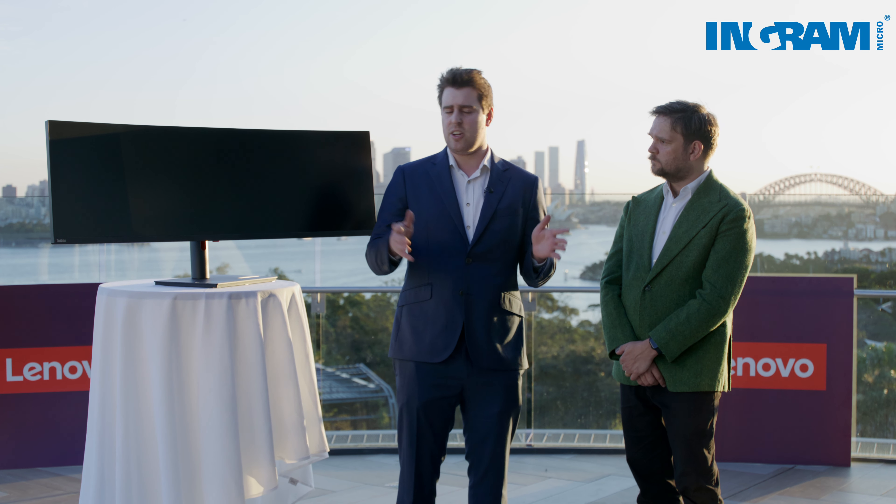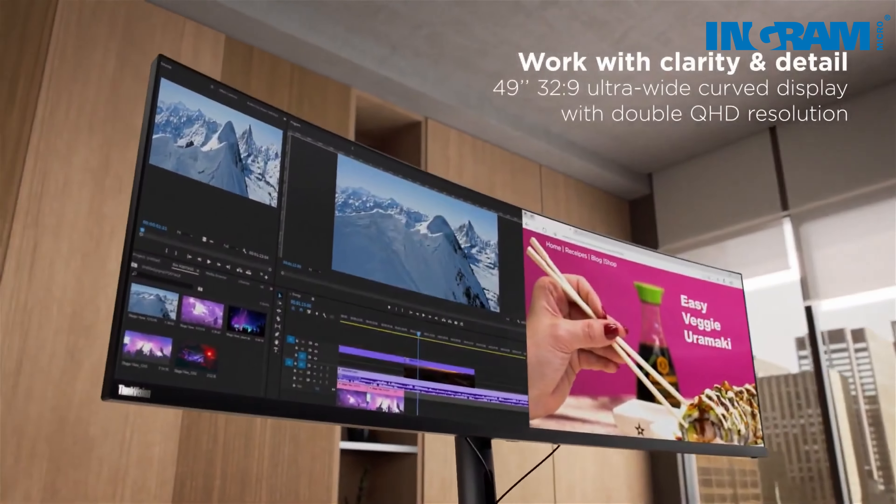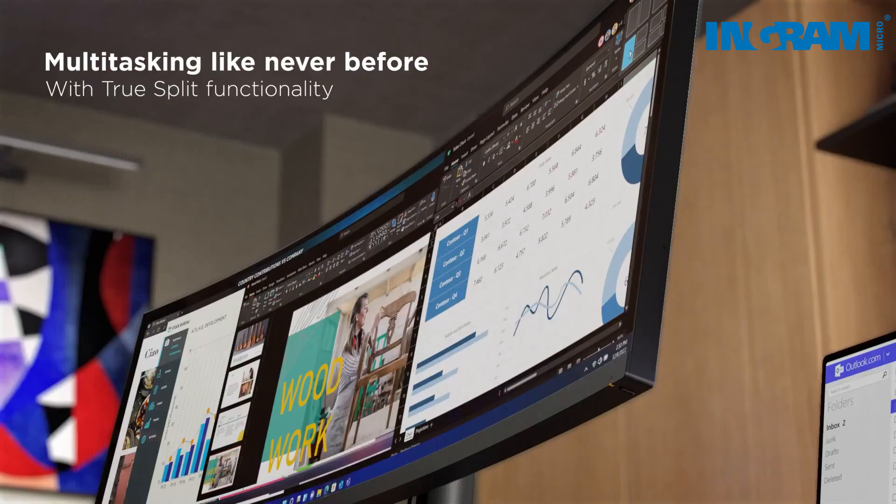It's a massive screen so you can be working on spreadsheets across four screens at once. It just gives you a lot of visual.